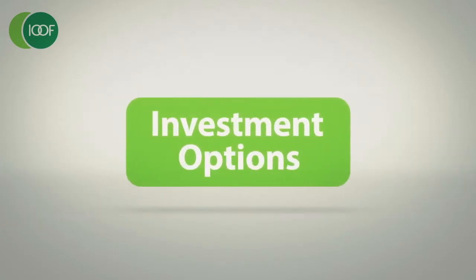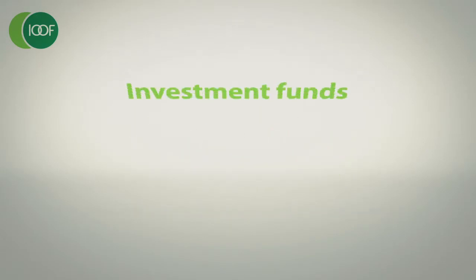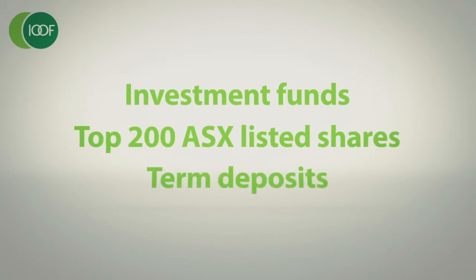Your employer superannuation fund offers a wide range of investment options — over 300 in fact. These include investment funds, the top 200 ASX listed shares, as well as term deposits.